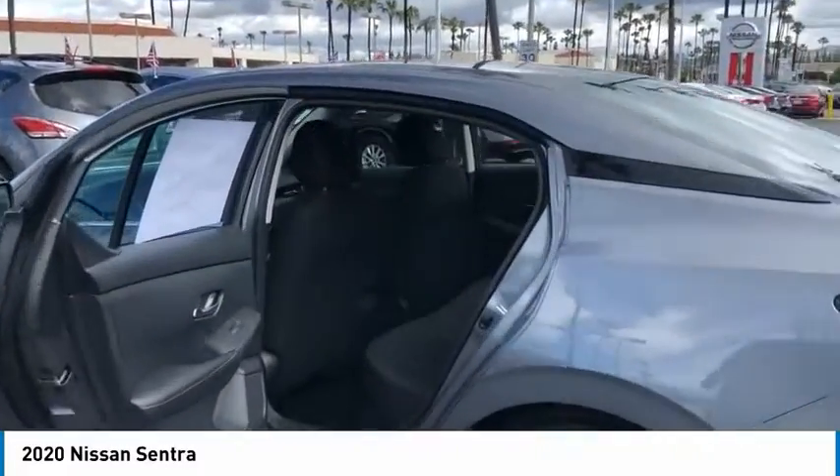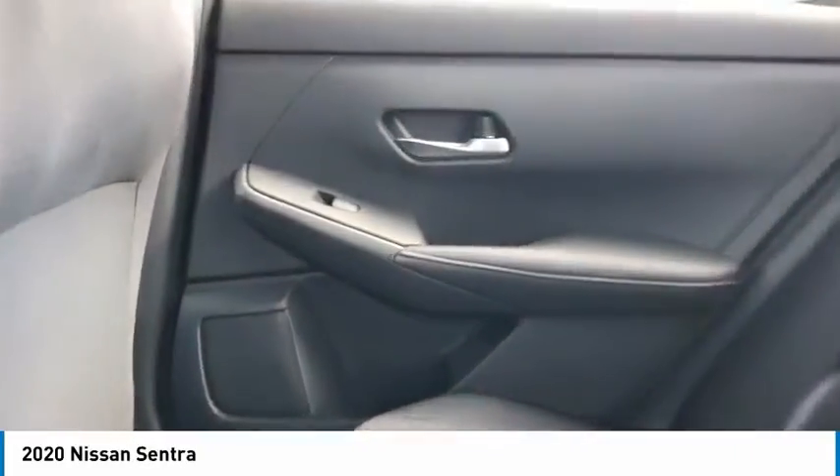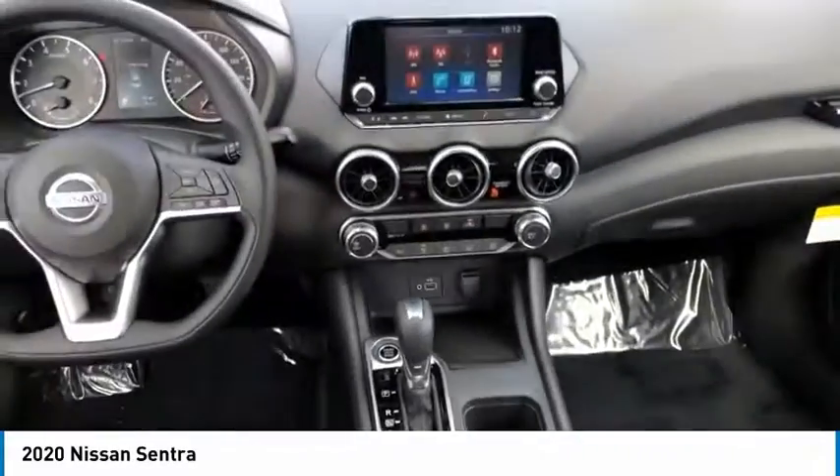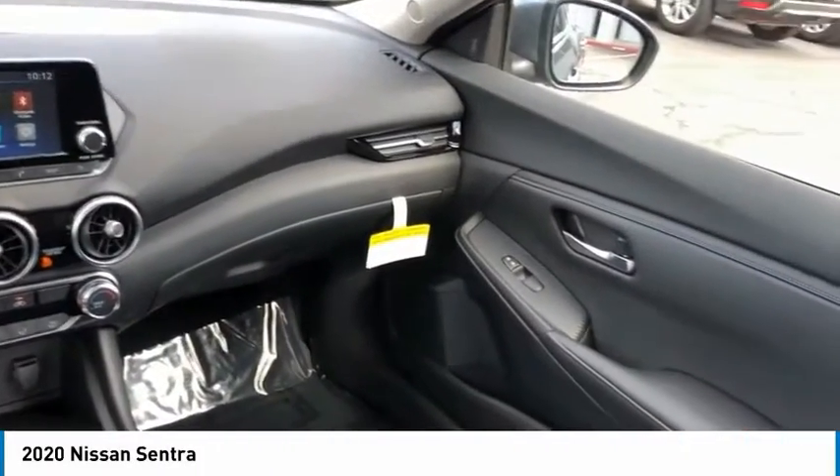Traction control, remote keyless entry, FWD, headlights auto-off, mirror memory, remote trunk release, cruise control, trip computer, child safety locks, power door locks.